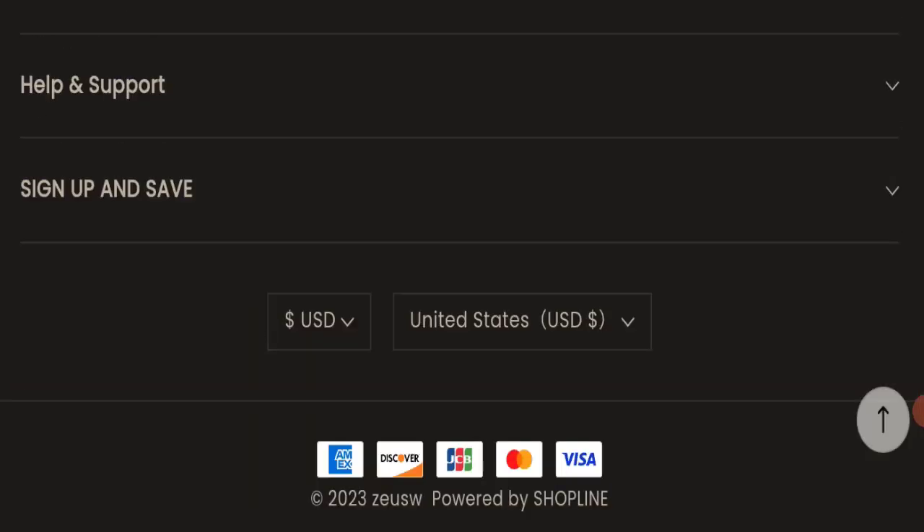This website has not received any customer reviews yet, which is a very negative sign. The trust index score of this website is only 51, the business trust ranking is 58.5, and the content quality also appears to be somehow plagiarized.